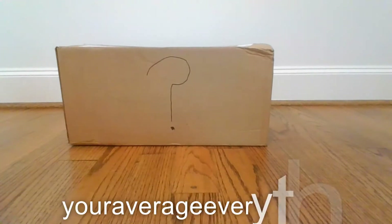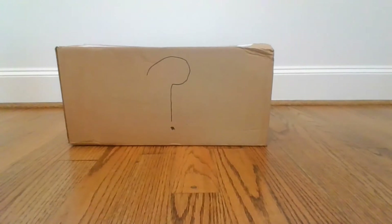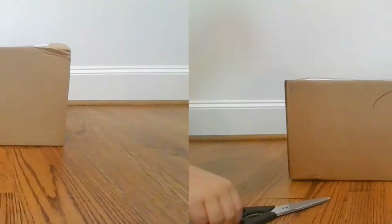Hey guys, Yorved Everything here, and welcome back to another YouTube video. Today we're going to be doing our first unboxing video with this mysterious box here. I hope you like the stop motion that I did for the intro of this video. Thank you so much for watching, and let's go.